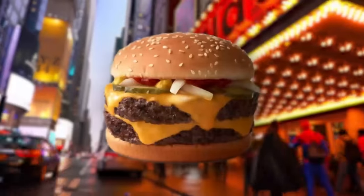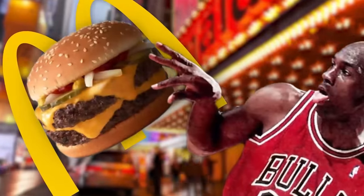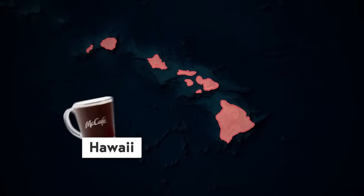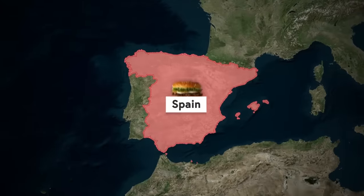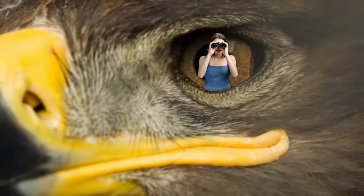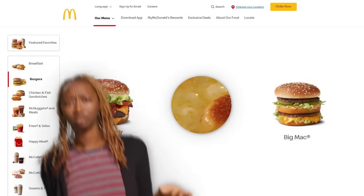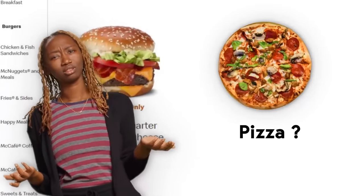From double-quarter-pounders to double-quarter-pounders with cheese, McDonald's menu is the stuff of legend. And depending on where you are, it changes. If you're in Hawaii, you can order locally sourced Kona coffee; in Spain you can get a goat cheeseburger; and in Japan you can get a matcha green tea McFlurry. But if you're an eagle-eyed viewer, you might be noticing a delicious, cheesy, circle-shaped hole in their menu. Why doesn't McDonald's serve pizza?